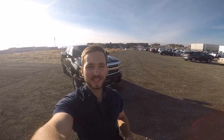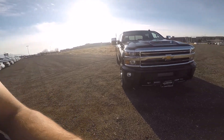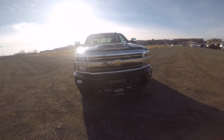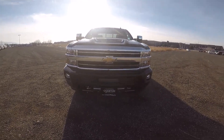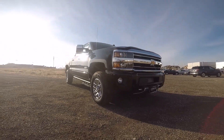There we have it, everyone — the all-new 2018 Chevy 3500. Thank you so much for watching. If you liked the video, please leave a like. If you're stopping by for the first time, please subscribe, comment down below what you thought, and I will see all of you in the next video.